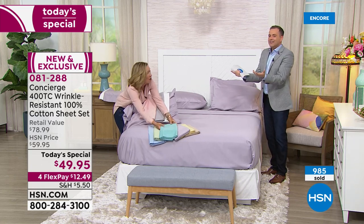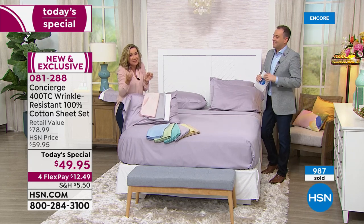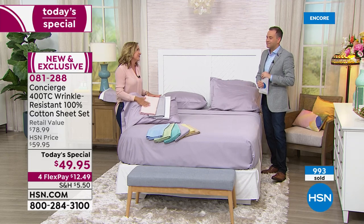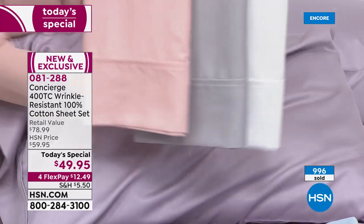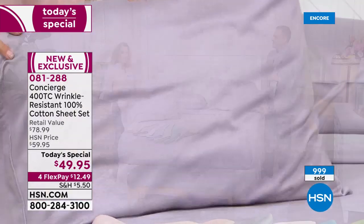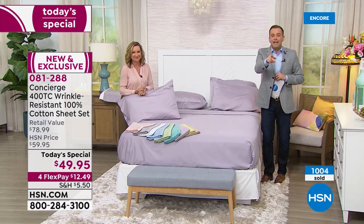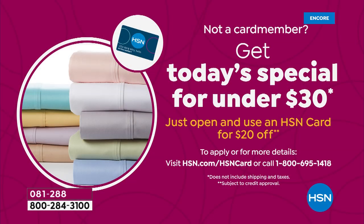Maybe fall asleep a little faster because your sheets feel so good. If you're going to make me stay at home a little bit longer, I want good quality sheets — soft sheets that fit your bed with a little deeper pockets. If you apply for the HSN credit card and get approved, you get $20 off, bringing them to under $30, which is amazing.